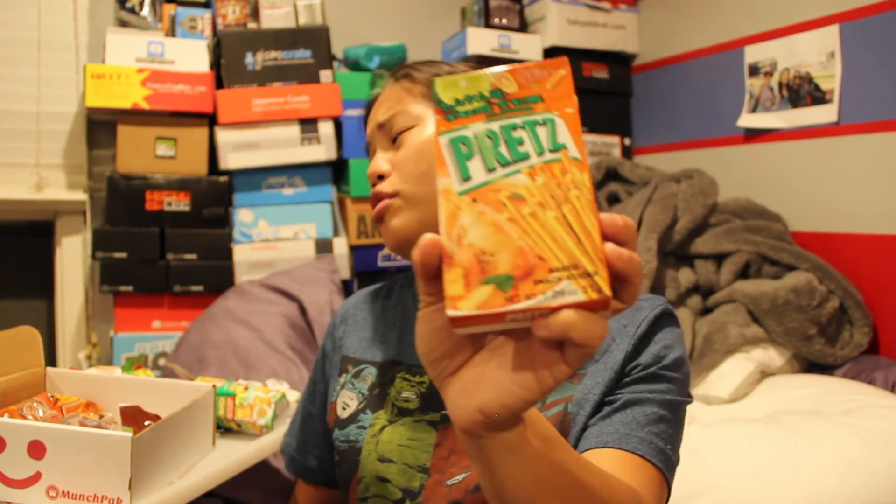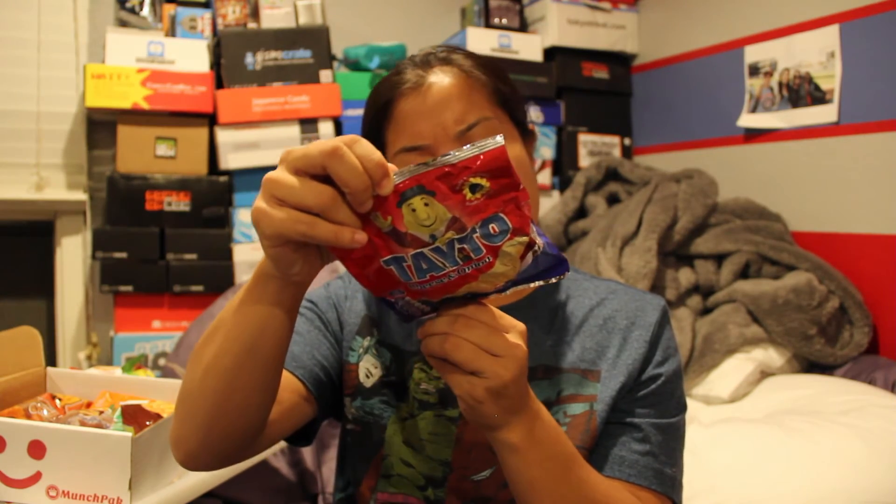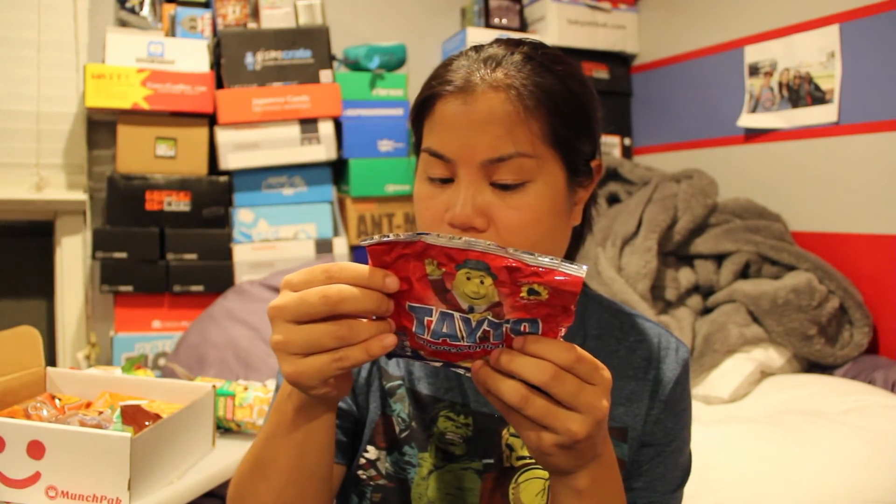The next item is Tom Yum Pret Sticks, and I'm not going to open these but I love them — they're really good. I actually went to Ranch 99 and bought a couple packs because I got these in a subscription box before and they were delicious. We also have Taito Cheese and Onion — they look like potato chips and are from Kilbrew Ashbourne. I'm going to guess Australia. The flavor is cheese and onion, and they taste like sour cream and onion, but stronger. I like these.